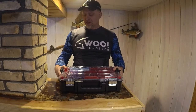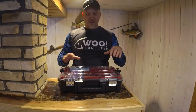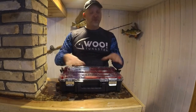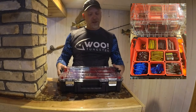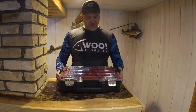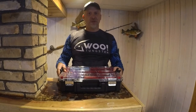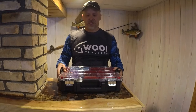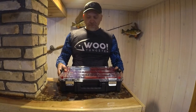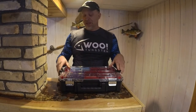They're a little bit heavier, but I'll take the durability and the waterproof aspect over the weight any day. Empty, this thing weighs about four to five pounds. Filled full of crankbaits, seven pounds. Loaded full of plastics, ten pounds. Ten pounds is the heaviest one I have — most are in the seven-pound range. With five of these in the boat, you're under 50 pounds of tackle. They sit nicely, they stack, they fit in the compartments well, and they're very organized.